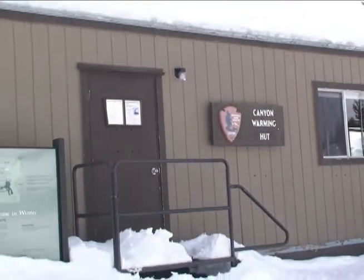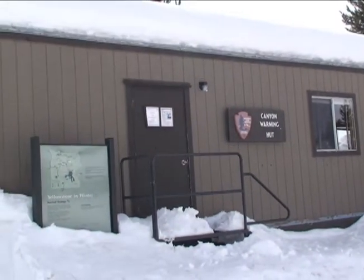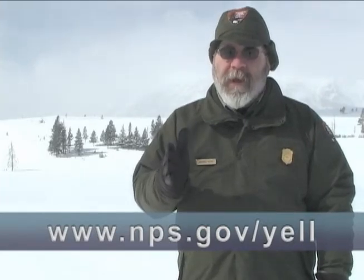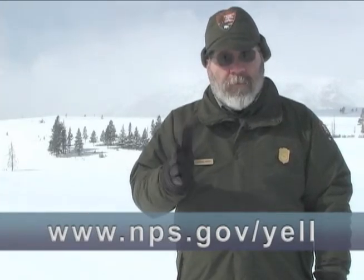Rangers also staff warming huts at several places in the park. You can often catch interpretive rangers presenting impromptu talks at many of the park's attractions. Check the official website for the latest news on visiting Yellowstone in winter. There you can also find a list of companies that operate within the park. If you do venture into this winter wonderland, know your family's limitations. A winter trip to Yellowstone is a trip you won't soon forget.